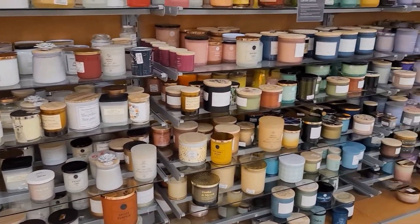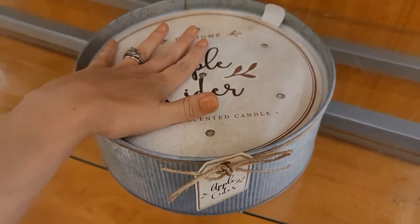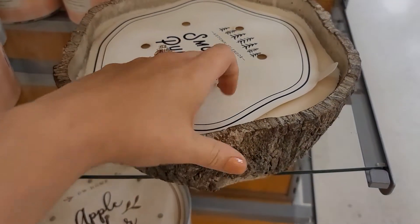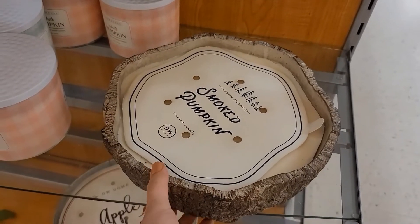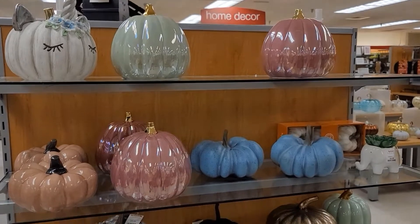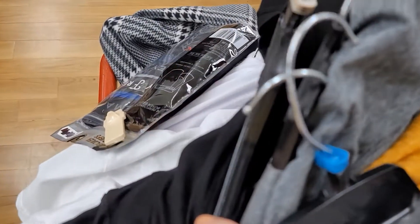I could spend all day just in the candle section. This candle is $40 but look at the size — it's a 7-Wick candle and it smells amazing. This one's only $35 and it looks like a tree trunk — it's a huge candle. Another section I could spend all day in is the pillows. And I found the pumpkin! There's even a unicorn pumpkin, guys. Way too many things here — way too many.